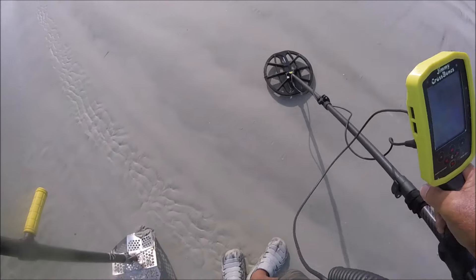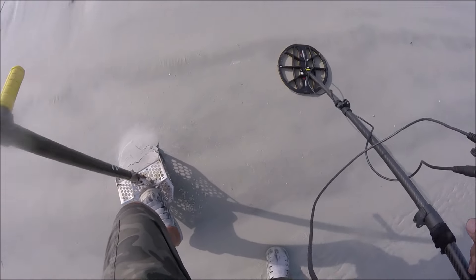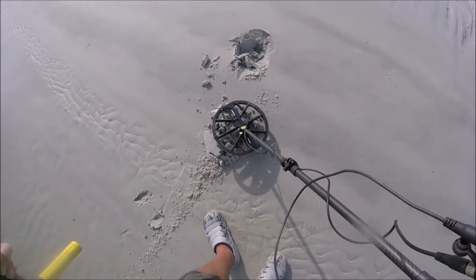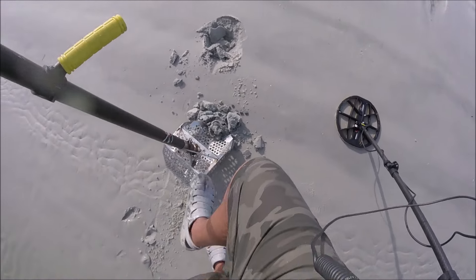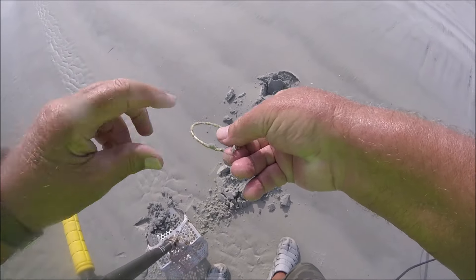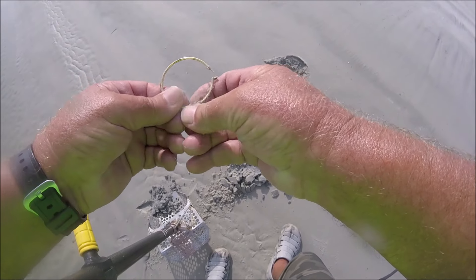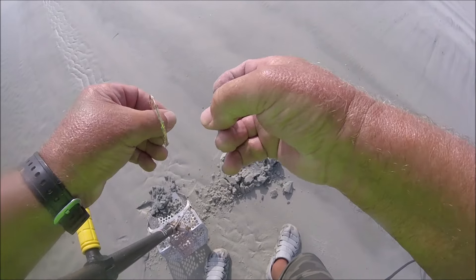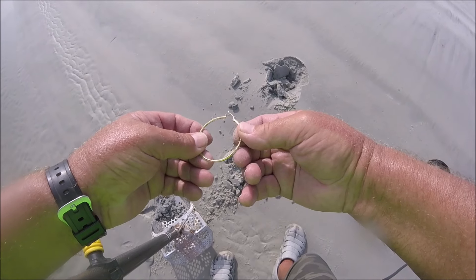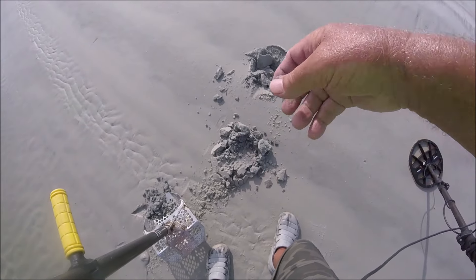This target here is a 10-11. Look at there - big earring. I'll have to check that one out later. Don't see much, there's some corrosion on it right there. Alright, that's the third earring out here. I'll definitely check it out.